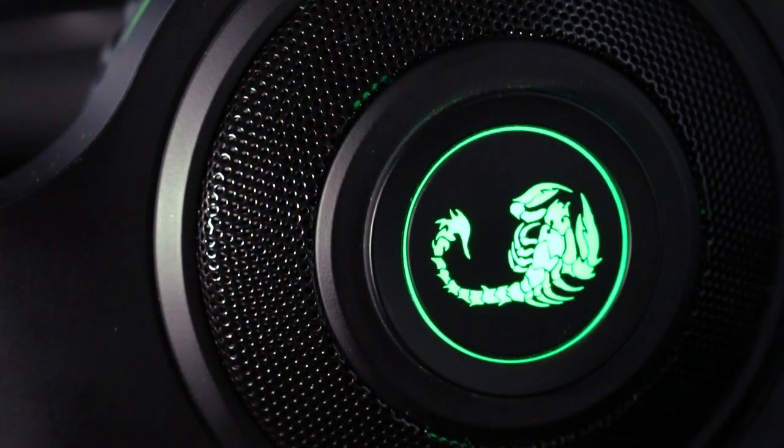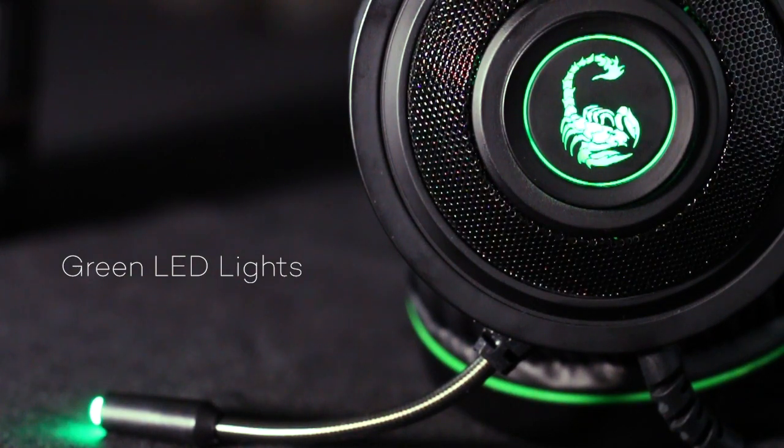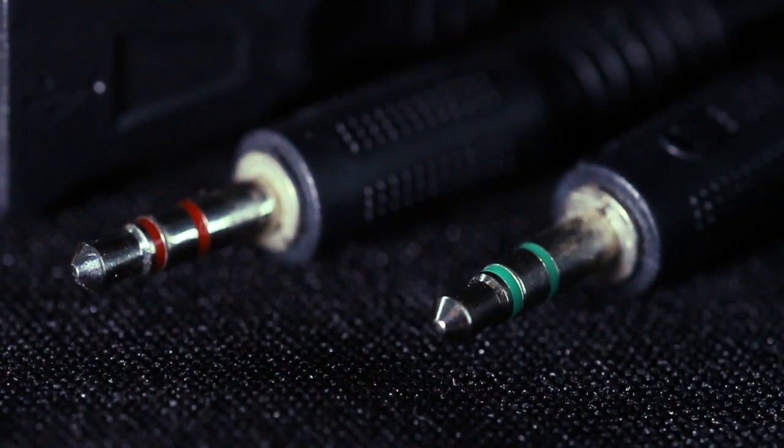It has an LED light on the side of the headset and at the microphone — perfect for dark room setups and live stream recordings. It also comes with an audio jack, microphone jack, and a USB for the LED light.